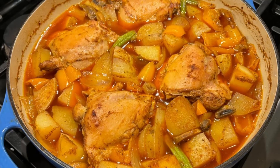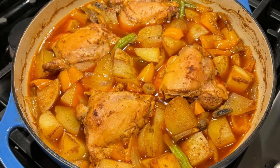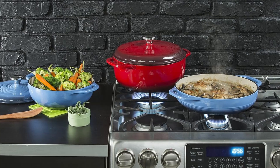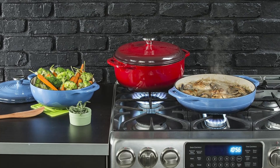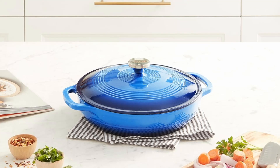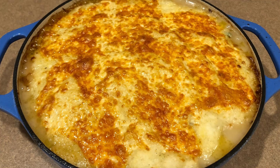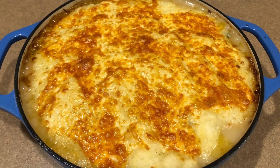Number 3: Durable Porcelain Enamel Finish. Unlike traditional cast iron, the Lodge Casserole Dish features a smooth, glossy porcelain enamel coating. This eliminates the need for seasoning, reduces sticking, and makes cleaning a breeze. The two-layer enamel is chip-resistant, ensuring your dish remains as beautiful as the day you bought it.